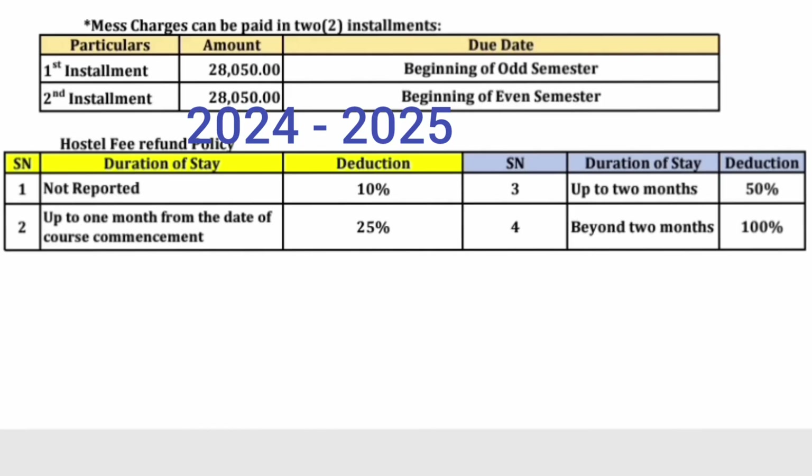Now the hostel refund policy. If a student has not reported to college, there will be a 10% deduction and the rest will be refunded. If the student has joined and one month has passed, 25% will be deducted. Up to two months, 50% will be deducted. Beyond two months, there is no refund and 100% of the hostel fees are forfeited. That is the refund policy for RV College hostels.